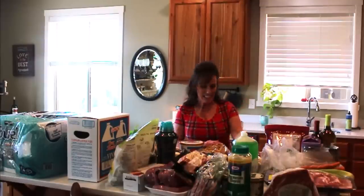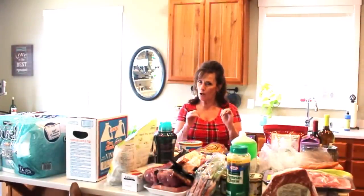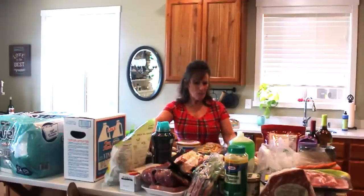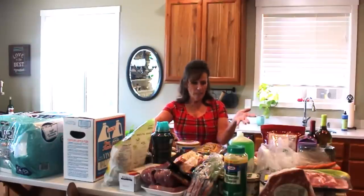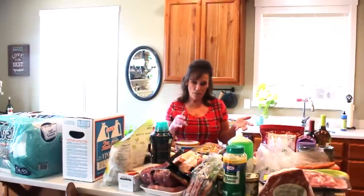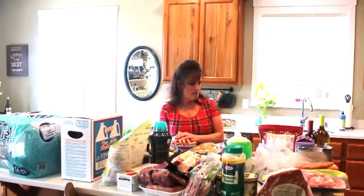Hi guys, welcome back to Linda's Pantry. Today I'm doing a haul — I have not done a big huge shopping trip in a long time. The freezer's getting low and fall is coming around the corner. I need to get my pantry stocked, not just my home-canned goods. I went to Costco today and I literally couldn't turn down a bargain. I don't go that often anymore since it's in the opposite direction, and I hadn't been in a couple of months.